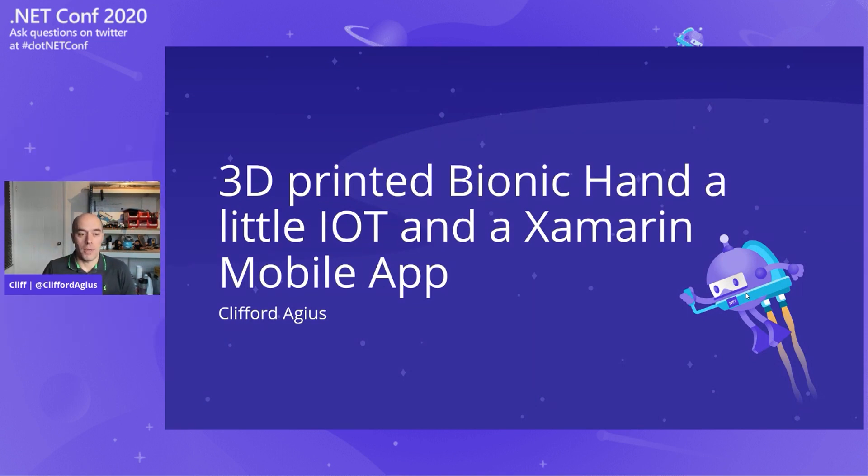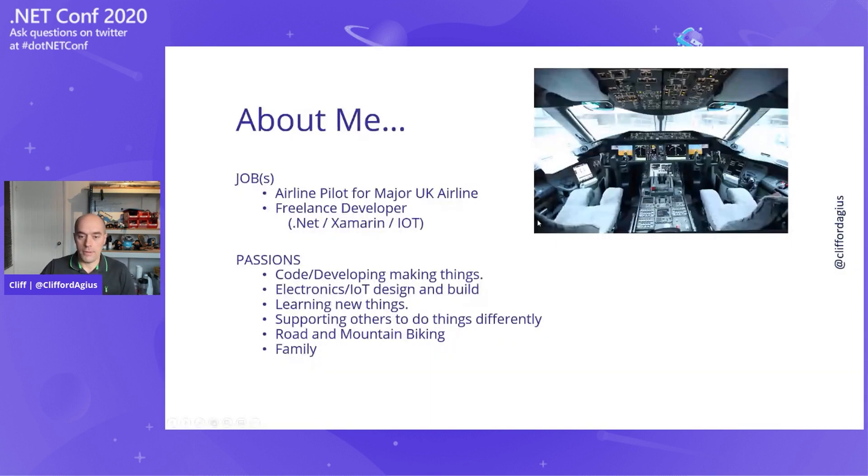My name is Clifford Ages. I'm going to talk about how I've gone about building a 3D bionic hand for a friend's son. A bit about me first: my day job is that of an airline pilot for a major UK airline. When I'm not flying planes, I'm a freelance .NET, Xamarin, and IoT developer. I love playing with electronics, building things, tinkering with Xamarin and mobile apps.